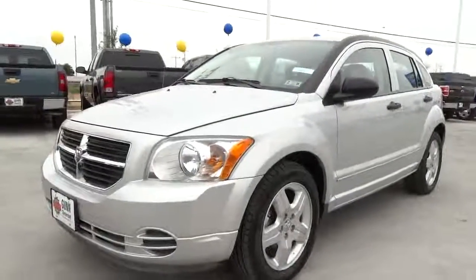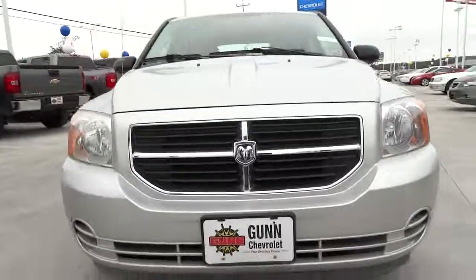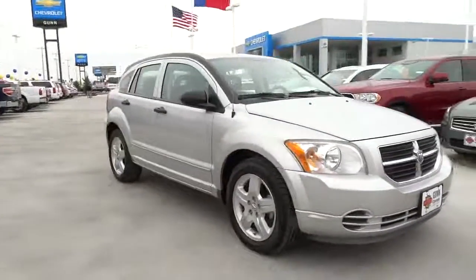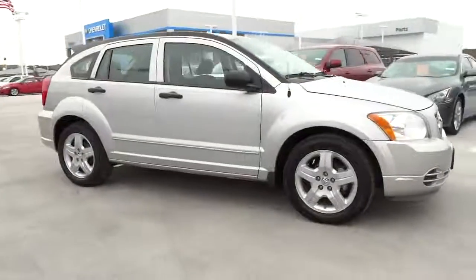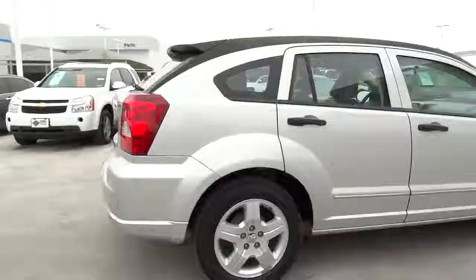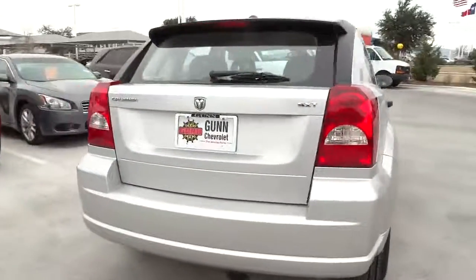The 2008 Dodge Calibre is unique inside and out. Its sassy, smart exterior styling combines with numerous clever interior features, such as a flip-out iPod holder and a chilled glovebox compartment. You'll love the smoothness of the transmission and the quietness of the cabin. A joy to drive.